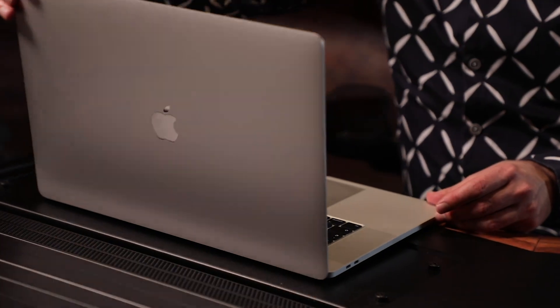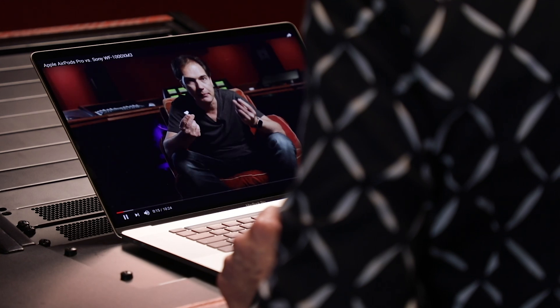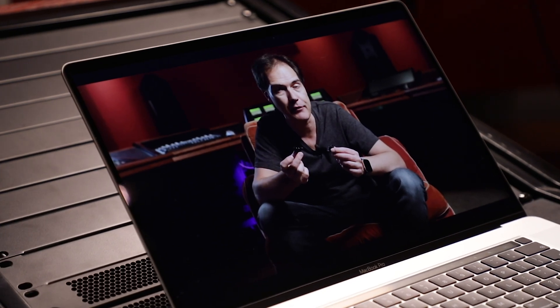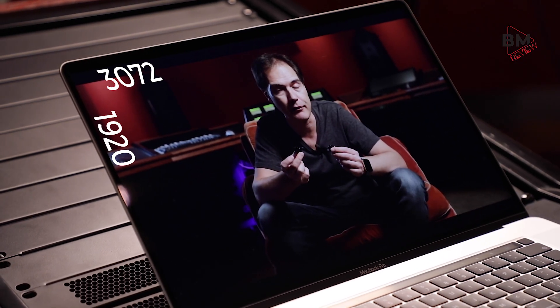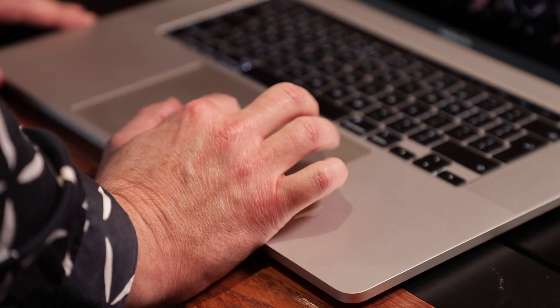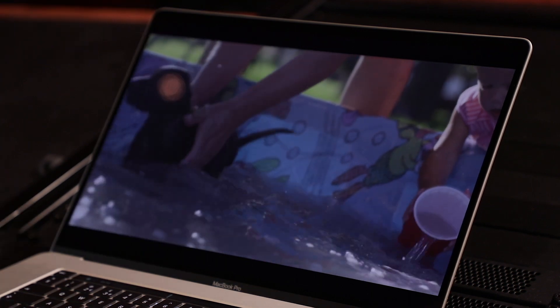First of all, the screen — it's gorgeous. It's 16 inches, and although the MacBook is roughly the same size as before, they've crammed a 16-inch screen in. It is a little bigger than the 15-inch MacBook Pro. The resolution is a bit of an odd one: 3072 by 1920, so that's not HD, not Ultra HD, not 4K — but video looks great.